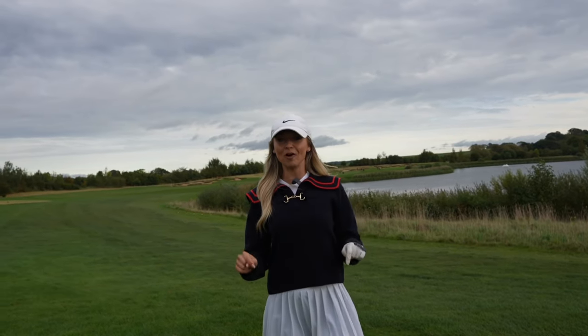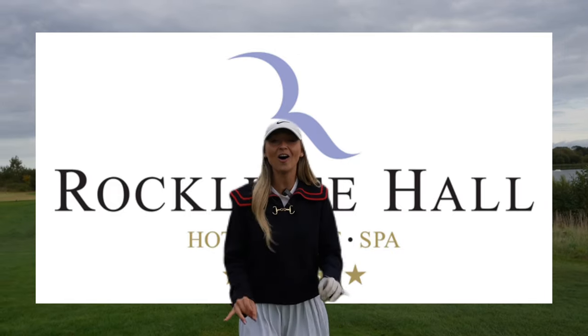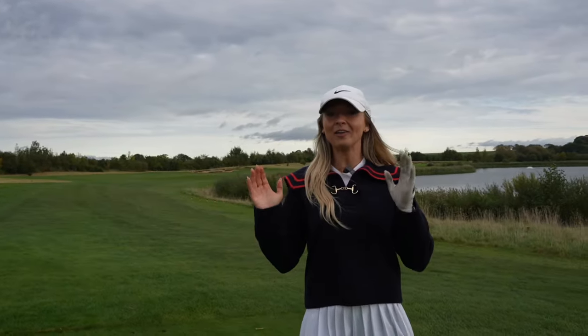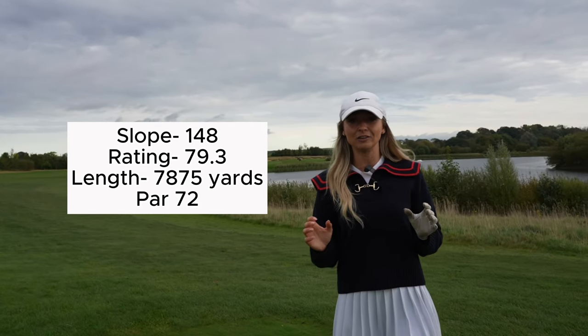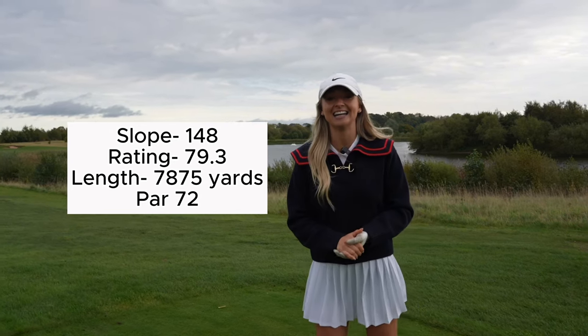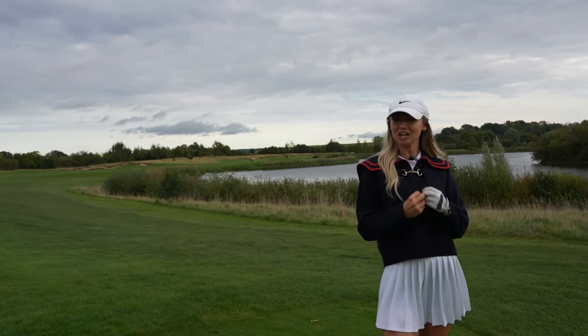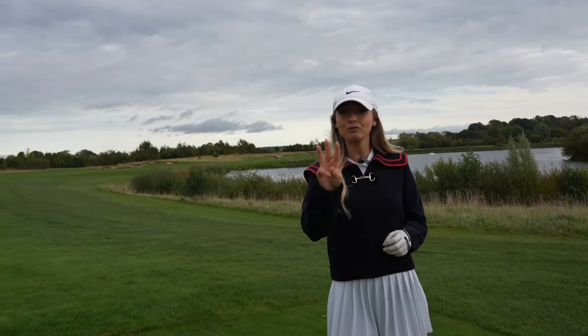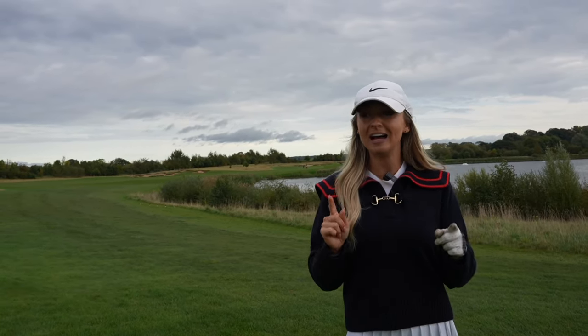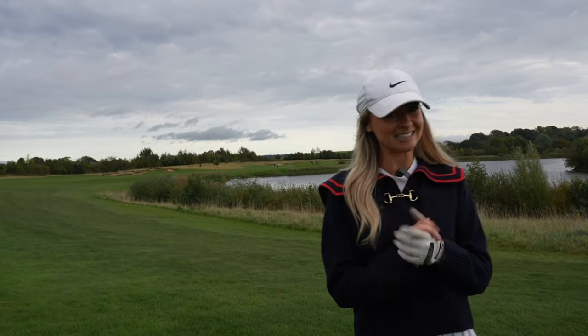Hey guys and welcome back to my YouTube channel. Today I am down here at Rockcliffe Hall, which is the hardest golf course in the entire United Kingdom. The course plays standard seven strokes more and the slope rating is 79. I've given myself a bit of a challenge and I'm going to be playing the three toughest holes on this course to see if I can make par, break par, hopefully not go over par. Let's go.